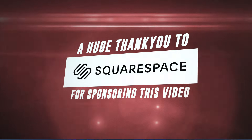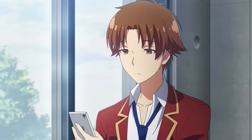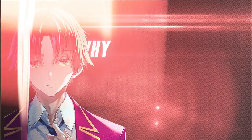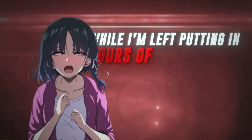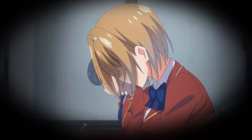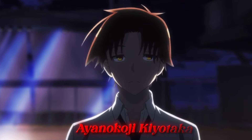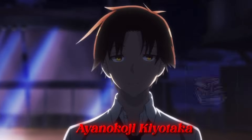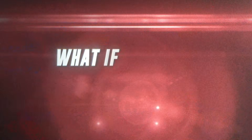A huge thank you to Squarespace for sponsoring this video. Have you ever sat at your desk, staring at your notes, and thought to yourself: why do some people ace their exams effortlessly while I'm left putting in hours of hard work just to keep up? Maybe you've even thought, what do they know that I don't? Well, let me introduce you to Ayanokoji Kiyotaka, a character who's not just good at studying, but has completely mastered the art of learning. What if you could do the same?